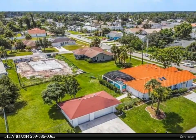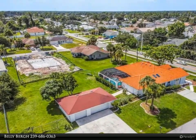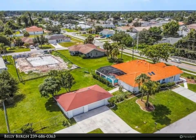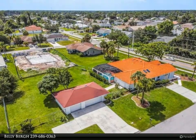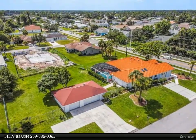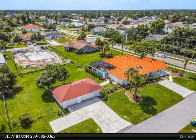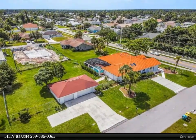Located near I-75, downtown Punta Gorda, Tampa Bay Rays spring training, shopping, gyms, and dining, its prime location supports an active lifestyle with fishing, boating, and live music nearby in Port Charlotte and Charlotte County.